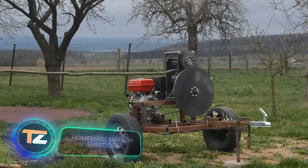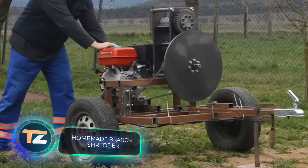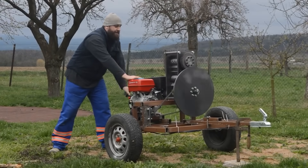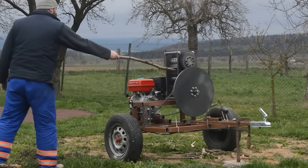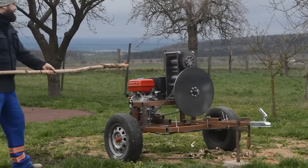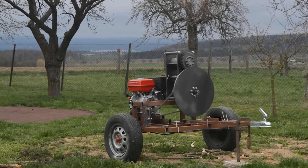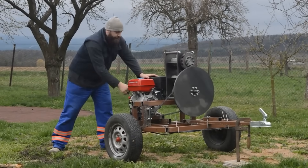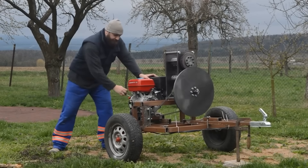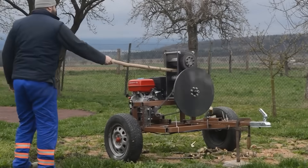We often talk about branch shredders that turn tree branches into chips. However, if you have a basic understanding of mechanics, you can assemble a similar machine with your own hands from improvised materials — just like this master from the Czech Republic did. The machine works like a two-shaft shredder: rotating shafts cut up branches and then throw them on the floor. The machine is powered by liquid fuel, and thanks to the fact that the shredder is mounted on a frame with wheels, it's not difficult to transport either.